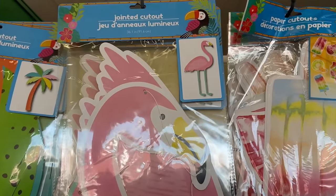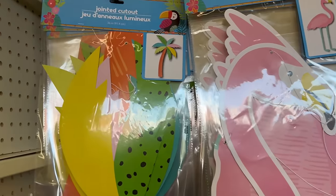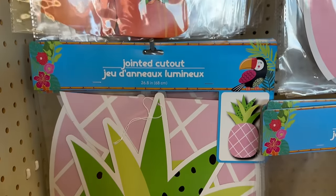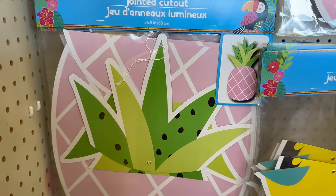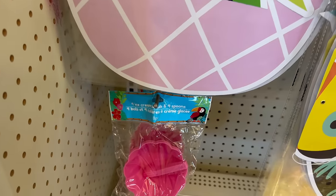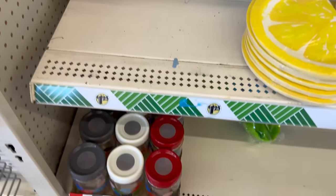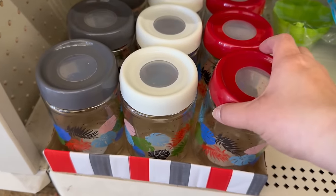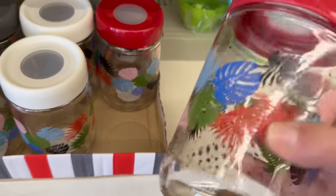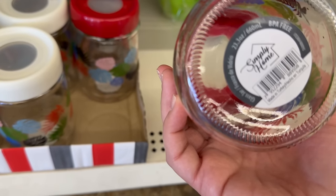You also have the flamingo measuring 36.1 inches — so cute! This cutout is 36 inches tall of a palm tree. Then you have this adorable light pink pineapple measuring 26.8 inches. Down here are another set of adorable ice cream cups in pink, and then — oh my goodness — these are glass jars, brand new from Simply Home!